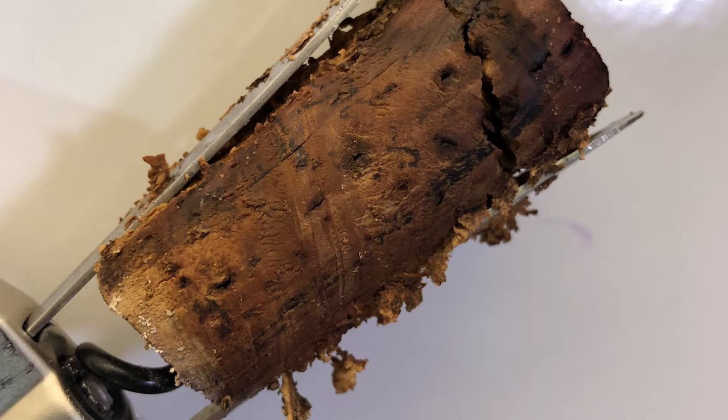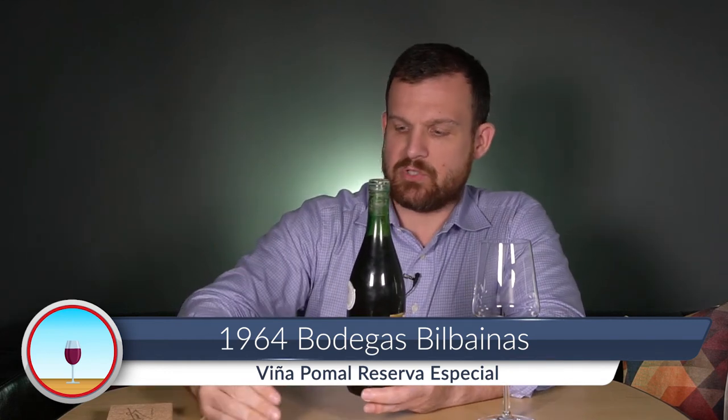Let's check this out. So this is a 1964 Bodega Bilbaínas Viña Pomal Reserva Especial — Tempranillo-based, almost certainly a blend, and I'm sure it sat in old used oak barrels for quite some time. A lot of old-school producers have two high-end bottlings — Bodega Bilbaínas has Viña Pomal and Viña Zaco, spelled Z-A-C-O.